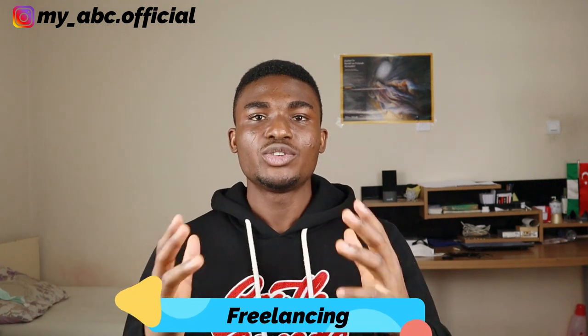Number four on the list is freelancing, and you can actually start doing this right after watching this video. Do you have any special skill that others might need? If you are good at graphic design, video editing, photography, content writing, programming, or translating from one language to another, then chances are high that many people are looking for your service. The good thing about freelancing is that it is flexible — you can work from home and in most cases at your preferred time. You can make some good money out of freelancing depending on how productive you are.